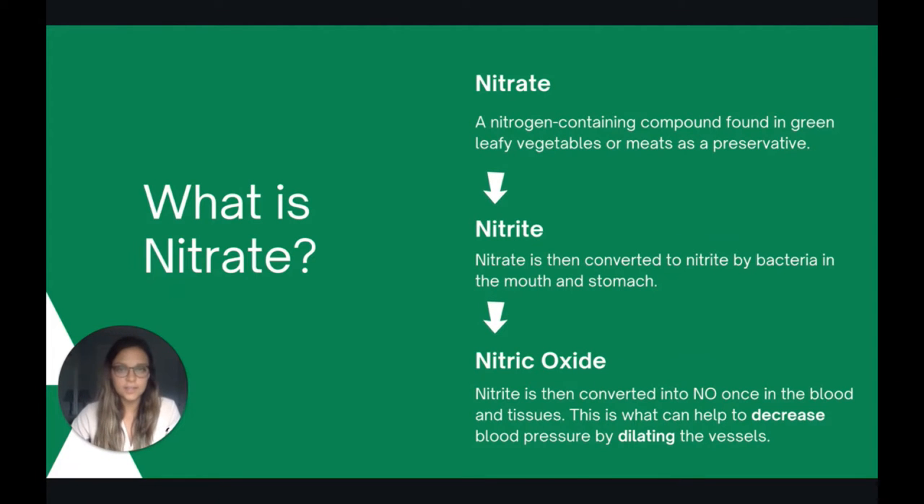If nitric oxide is what can help lower blood pressure, then what exactly is nitrate? Nitrate is a compound found in foods, and when we eat nitrate it is converted into nitrite by bacteria in our mouth and our stomach. Then once it's in our blood and our tissues, it's converted into nitric oxide, which can help to decrease blood pressure by allowing blood vessels to dilate.